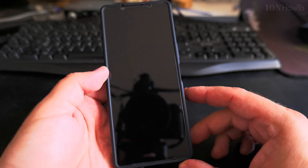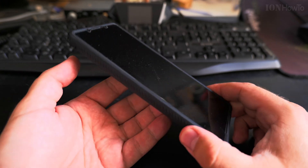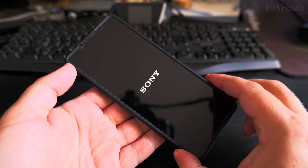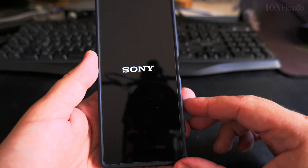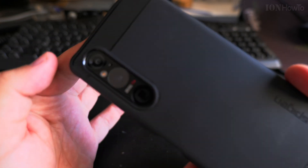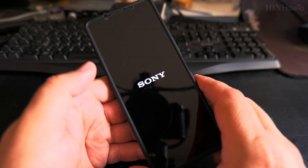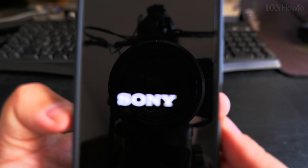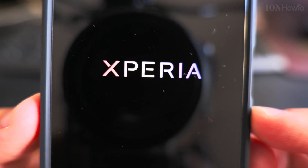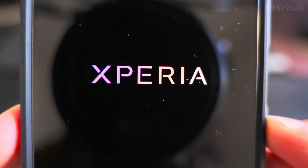The best part about installing updates for the Android operating system is you get new features and fixes. When it starts up again you get the logo — I really like this Xperia animation. The cameras are really amazing on this phone; the screen width is a bit so-so but okay. I had to speed up a little bit — this is the animation I like a lot. The Xperia, it's magical.